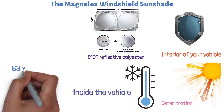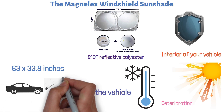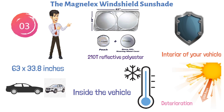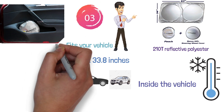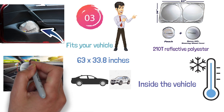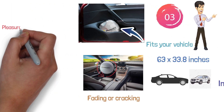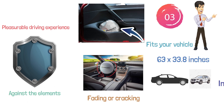The large size measures 63 by 33.8 inches and perfectly contours most sedans and mid-size SUVs. This model is also available in three different sizes, so there will definitely be a size that fits your vehicle. The Magnelex Sunshade is a flexible unit that easily folds up for storage in the practical storage bag which comes with the unit. It also comes with a bonus steering wheel cover that will protect your steering wheel from fading or cracking, ensuring a pleasurable driving experience and long-term protection against the elements.